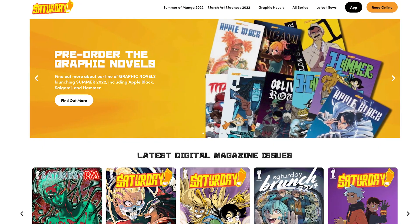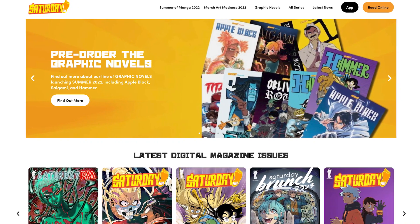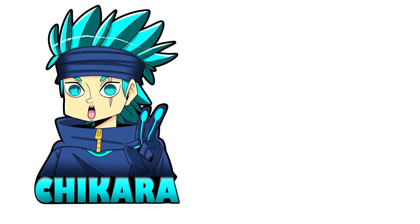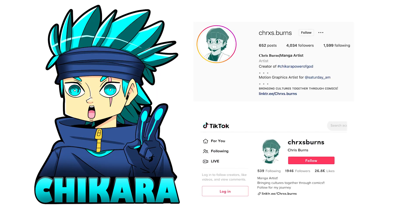Make sure to follow Saturday AM on Instagram and download the app for multiple stories that you can read for free and also for subscription. Well guys, I hope you enjoyed this video. Make sure to like and subscribe. Follow all of my social media to get updates on when I'm coming out with new videos, new art pieces, and of course updates for the manga. Catch you guys for the next video. Peace!